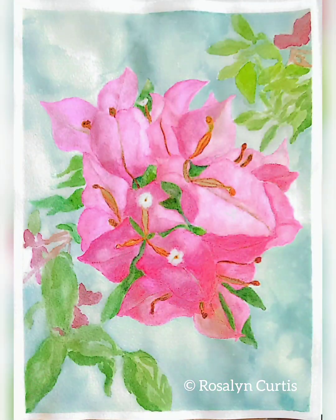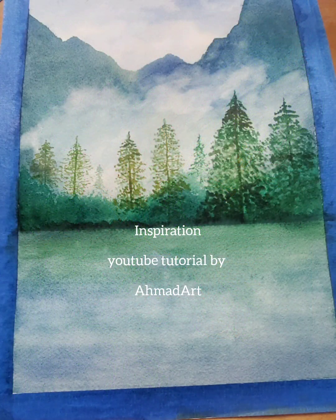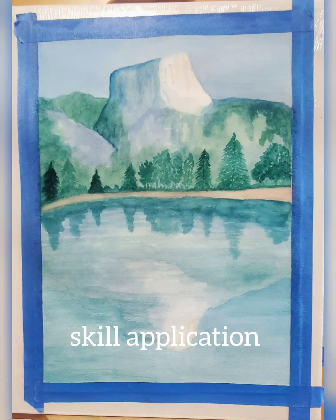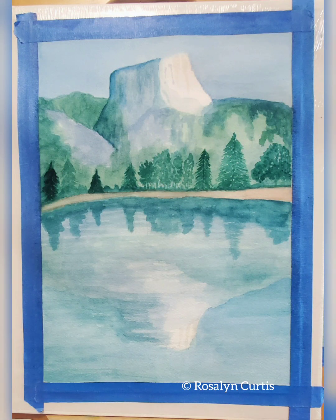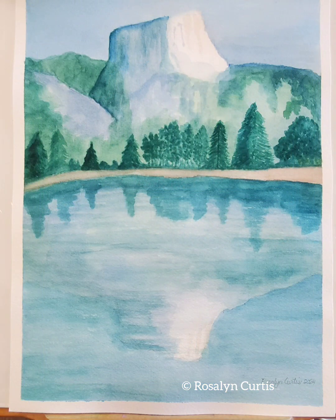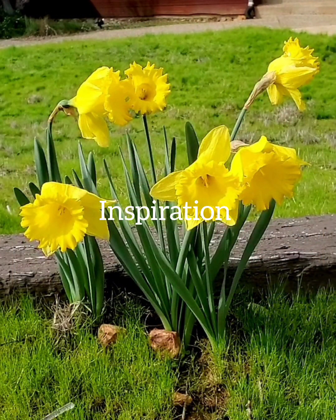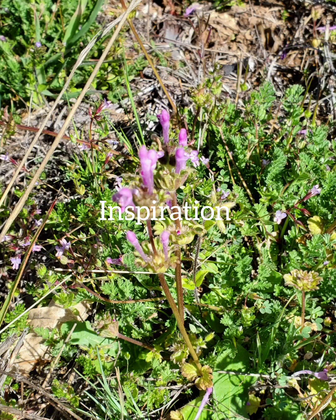I figured I needed to hone my skills, so I studied some tutorials on YouTube and applied them in this painting of El Cap with reflections — that was a really nice session. I was also inspired by nature around me: daffodils and wildflowers sprouting up this March.